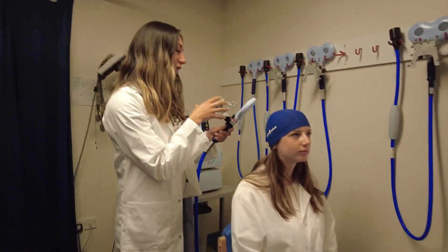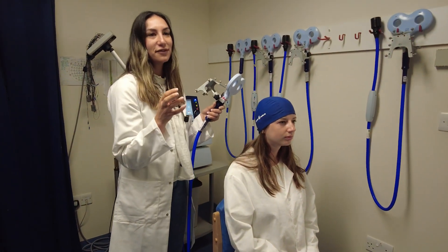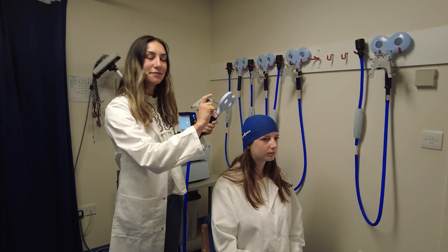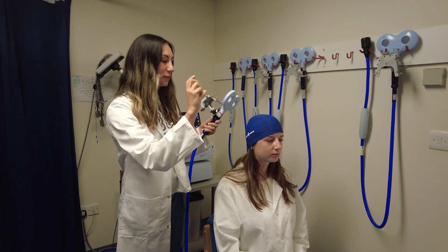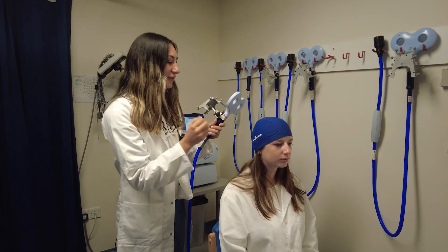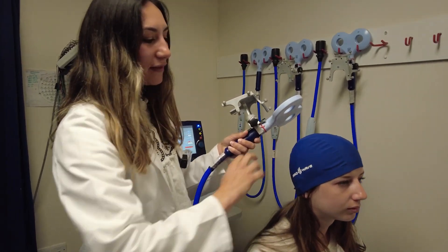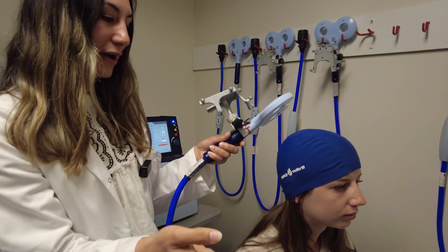This has a coil and there's about two to three teslas of current coming through it, which causes a magnetic field. It will penetrate up to five centimeters into the brain and this will cause a virtual lesion. So what we might want to do, for example, is put this over the motor cortex and that might cause an involuntary movement from our participant.